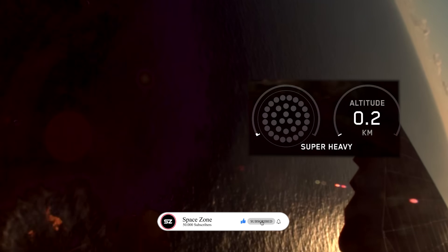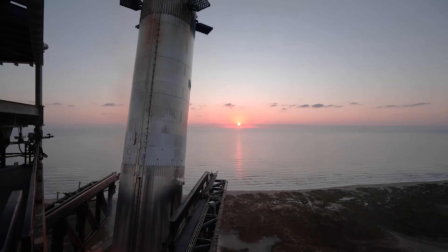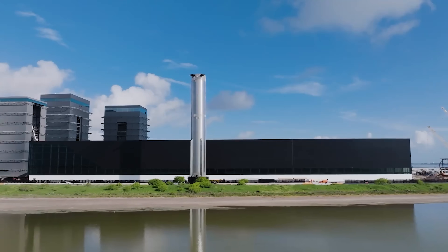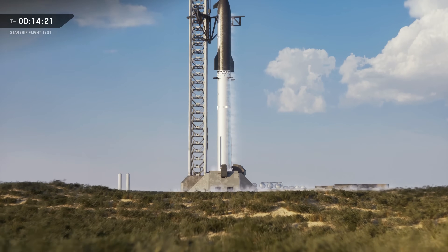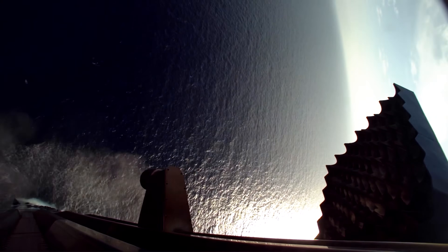This time, they didn't bother trying to catch or recover the booster, and that's totally intentional. SpaceX already knows how to recover these things, and this particular hardware is being retired soon anyway. They're moving on to the new V3 design, so there's really no point in salvaging something that's going to be obsolete. Better to let it sink safely than risk it washing up on a foreign beach and causing another international headache.